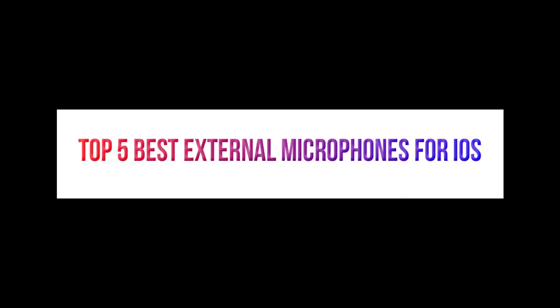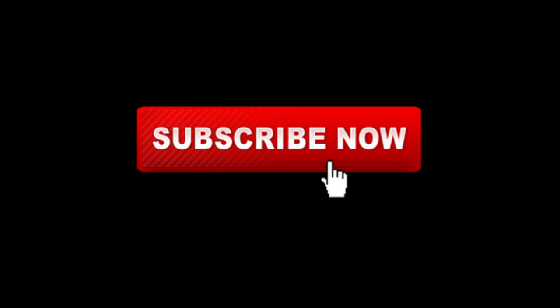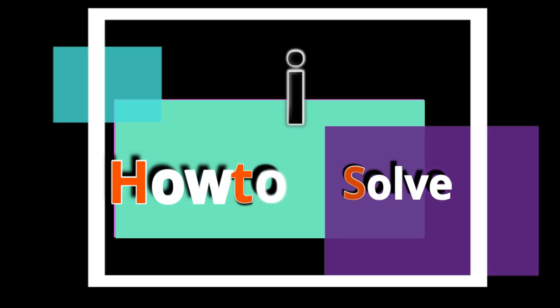In this episode, I bring with me a collection of the top 5 useful external microphones for iPhone, iPad and iPod Touch. To get our latest videos, subscribe to our YouTube channel and tap on the bell icon to get the latest video alerts.